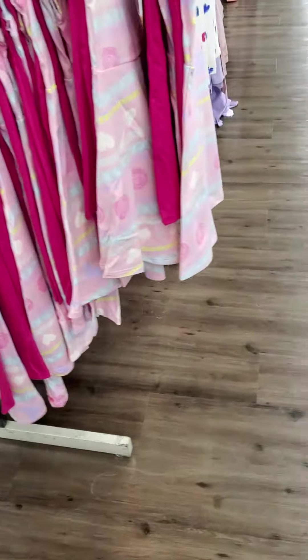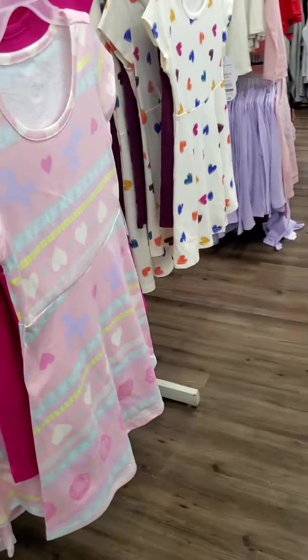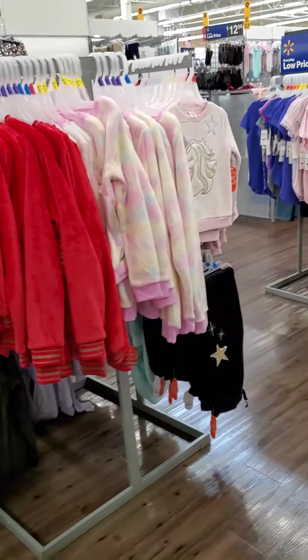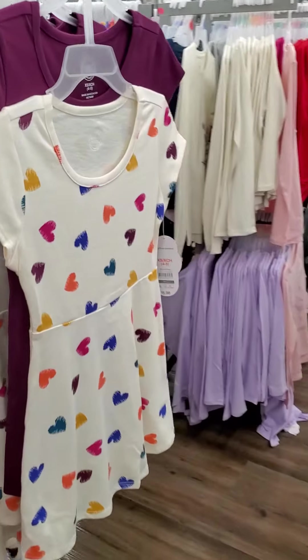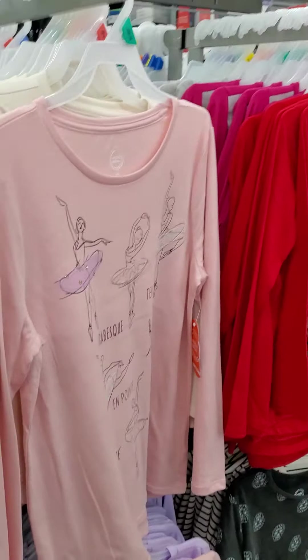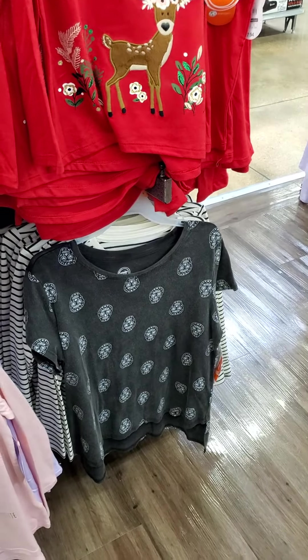So if you have a little girl, these are some outfits for Christmas. The reindeer. Unicorn. There's plenty of outfits. And pajamas. Ballerina. Reindeers. Snowflakes.